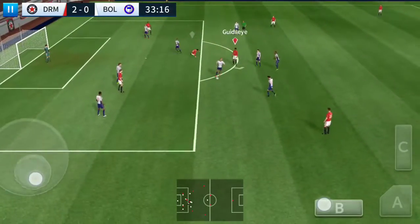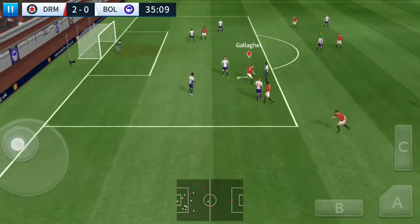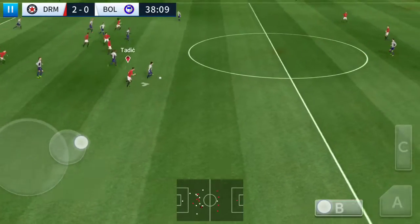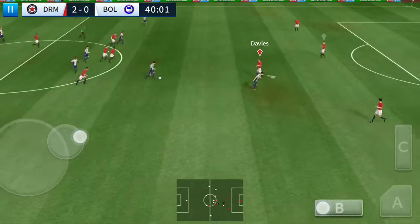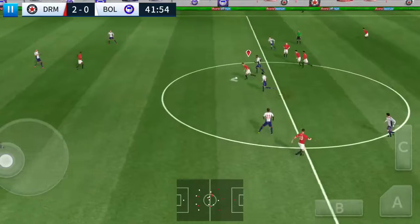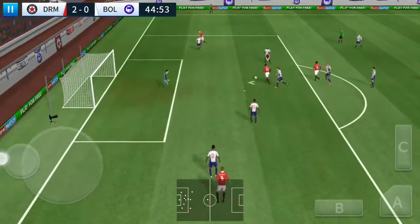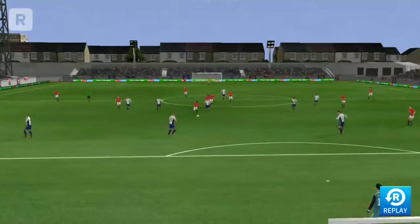Aw, well timed. What a well-timed tackle. Last in side, and this really takes the pressure off the defence. Oh well timed. Striker's ball. And there's the shot — that's off target. Let's see how close that one was to going in.